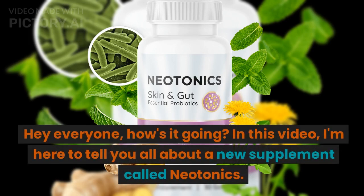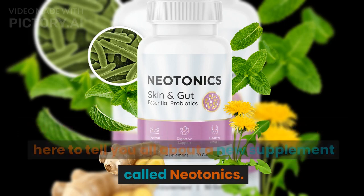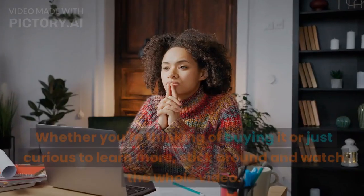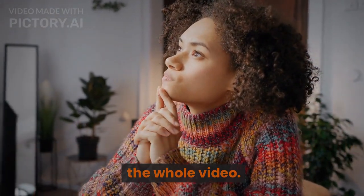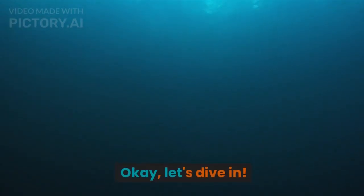Hey everyone, how's it going? In this video, I'm here to tell you all about a new supplement called Neotonics. Whether you're thinking of buying it or just curious to learn more, stick around and watch the whole video. Okay, let's dive in.